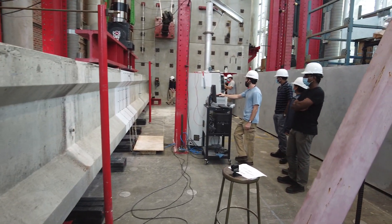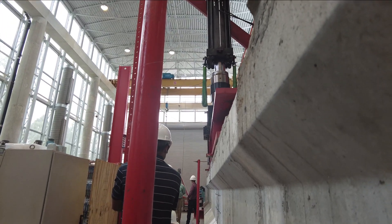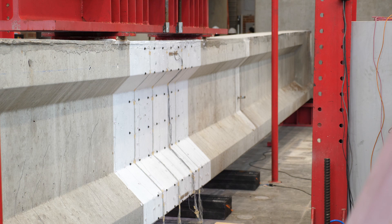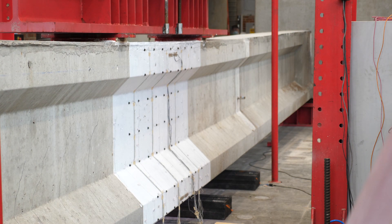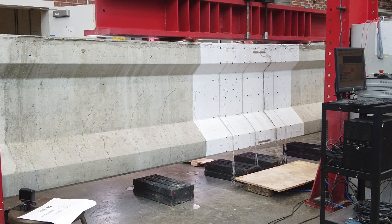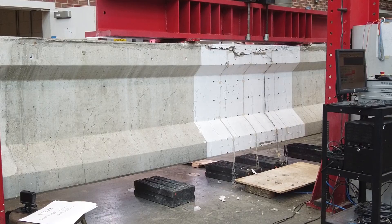Girders from the now demolished bridge are being sent to Raleigh to undergo testing at NC State's Constructed Facilities Lab. There, they are put under two types of stress tests: first, to see where weaknesses would develop in the girder under continued regular use, and then to put extreme stress on it until it breaks.